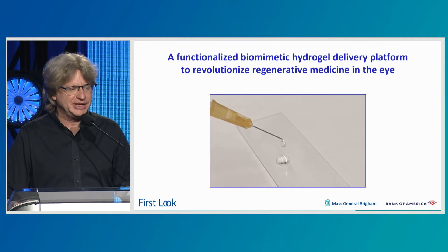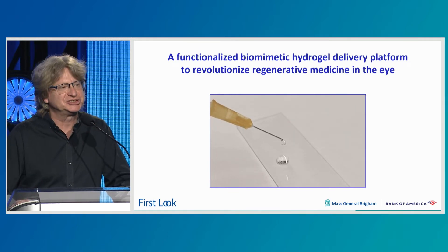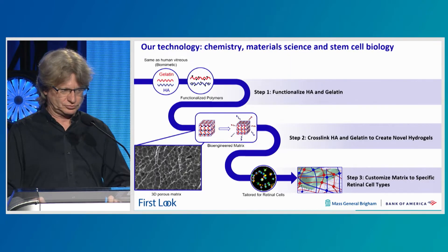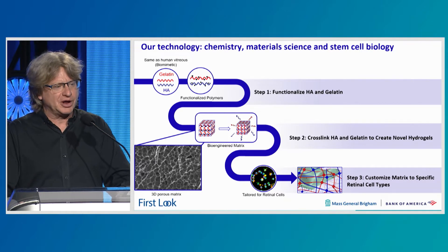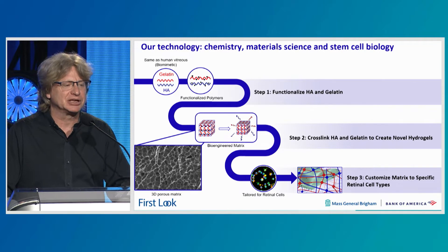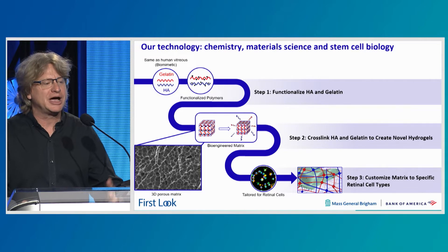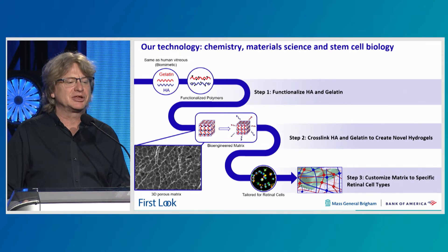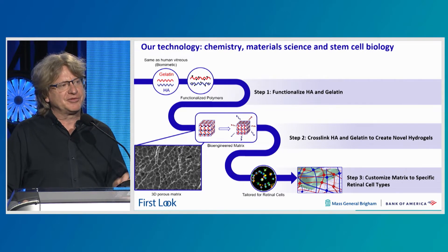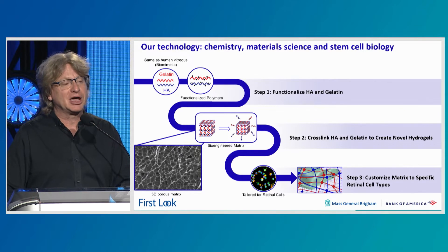Our platform technology is a gel — a biomimetic hydrogel — that has higher viscosity than water, so it can still be delivered through a needle but diminishes the shear forces impacting the cells for survival. Our technology is based on chemistry, material science, and stem cell biology. We have formulated the polymer based on hyaluronic acid and gelatin, which are common components in many hydrogels and, specifically in the eye, are components of the vitreous humor. Our IP involves cross-linking the hyaluronic acid and gelatin with specific cross-linkers to create hydrogels that are tunable to very different applications. These polymers can last from days up to months and can deliver cells and biologicals in that time frame.